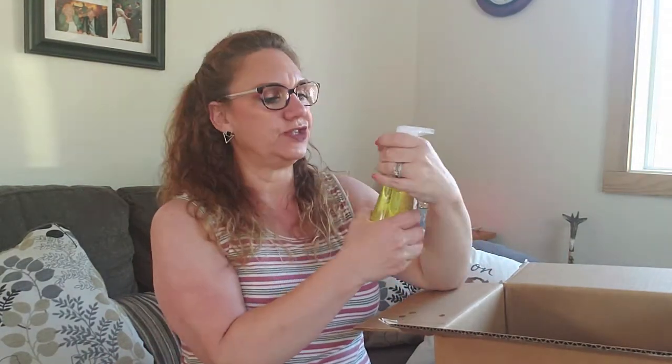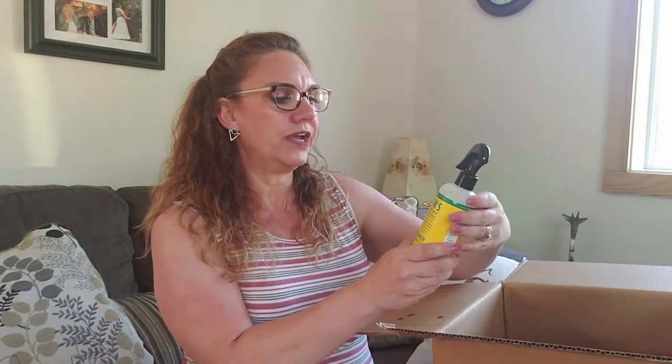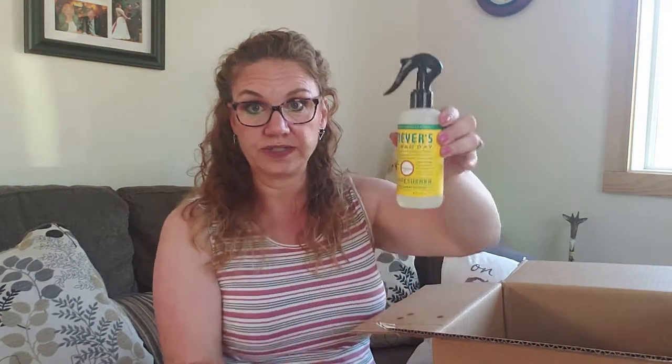Anything citrusy has a great clean fresh scent, and then I got the lemon mint foaming hand soap — again citrus with a dash of mint. That's so nice. It's such a pure citrus smell, it's not fake smelling at all.